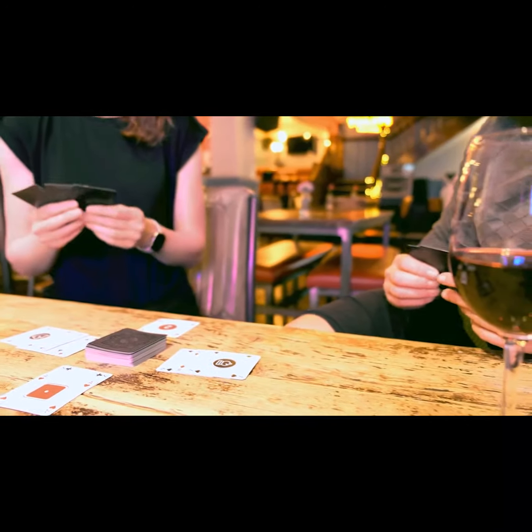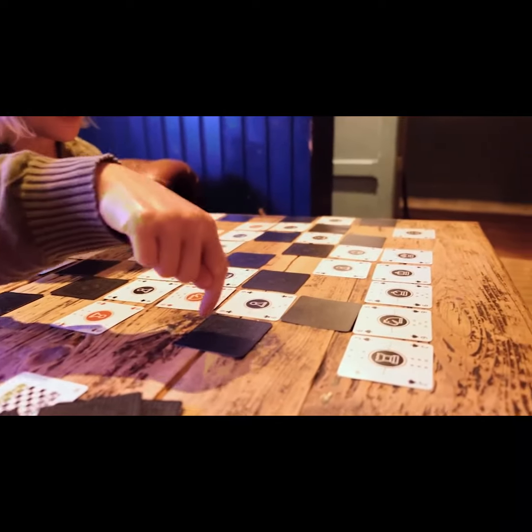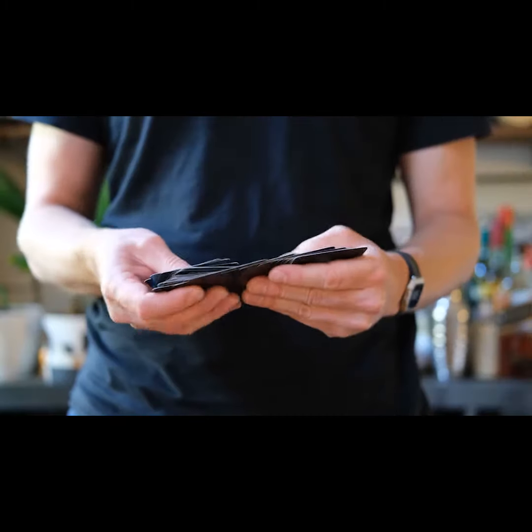I've designed and made prototypes, tested them with lots of people, and now I need your help to take the cards to production. This is my fourth Kickstarter, and it's been a lot of fun. If you want to be one of the first people in the world to get your very own game cards, now's your chance.